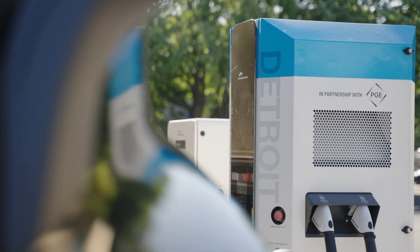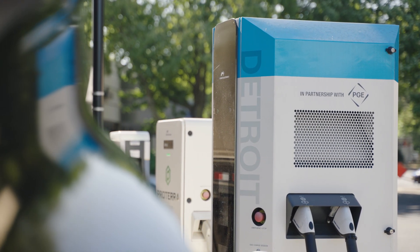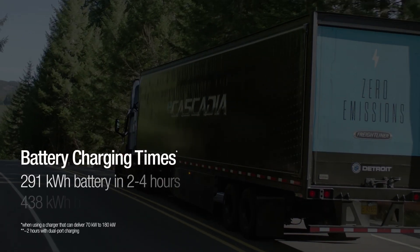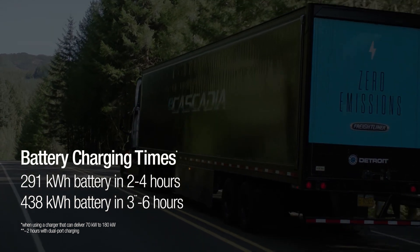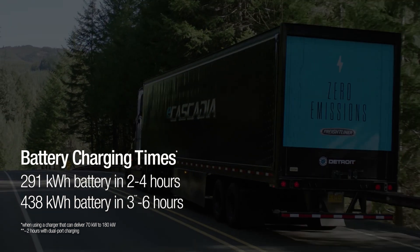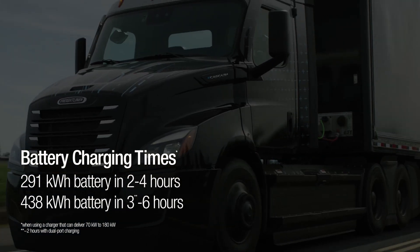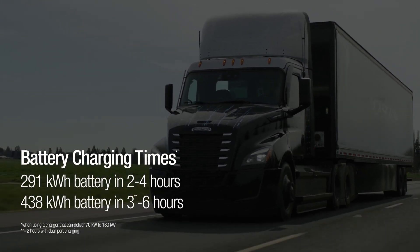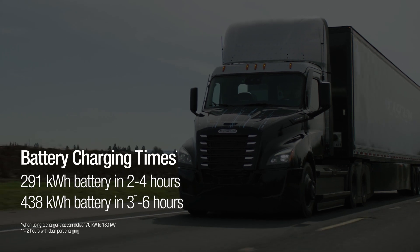Using a charger that can deliver between 70 and 180 kilowatts, the 291 kilowatt-hours battery available on the 4x2 eCascadia will charge in two to four hours. The 438 kilowatt-hours battery will charge in three to six hours, or about two hours when using dual-port charging.